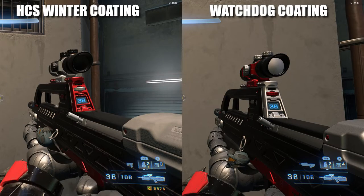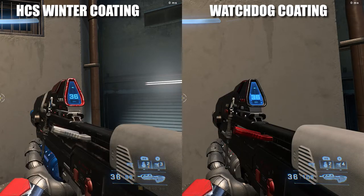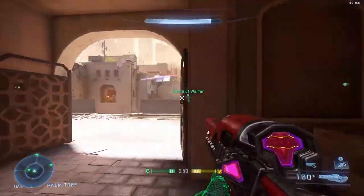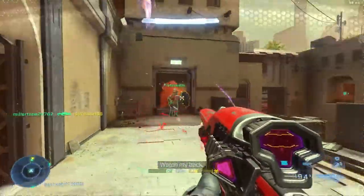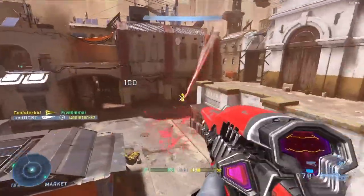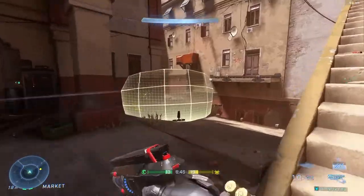The reason people are so angry about this is because the HCS winter coating looks pretty much identical to the watchdog coating. The only difference is that they added a couple of blue spots, and even then it's not very noticeable. In game it actually does look very identical to the watchdog coating. The only way you could get the watchdog coating was by grinding to max rank in Halo 5.